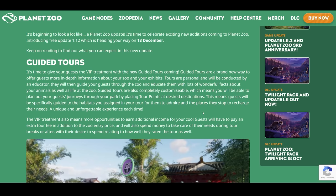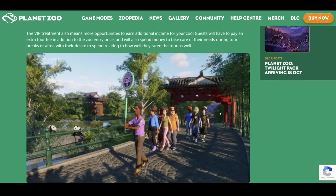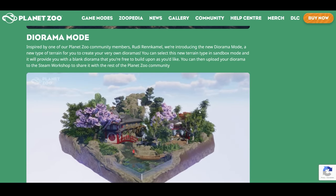I'm super excited for this free update. I am really curious to see more about this one. I really do like this way of adding guided tours in the zoo. And then there's the Diorama Mode.